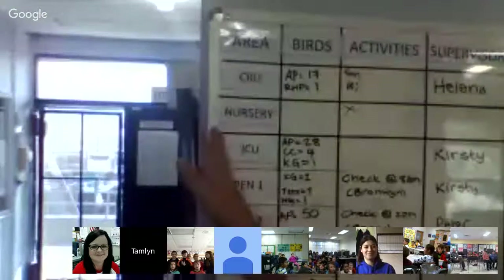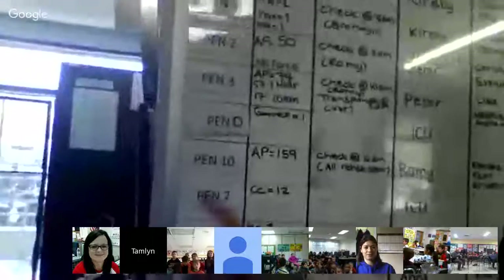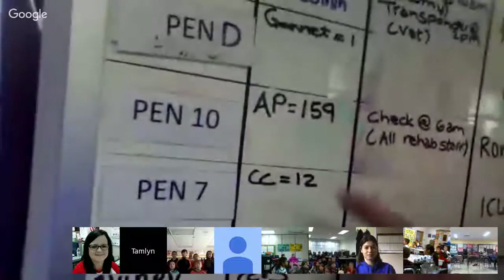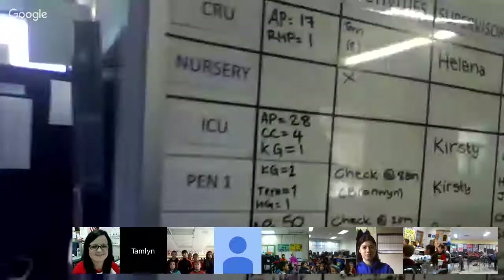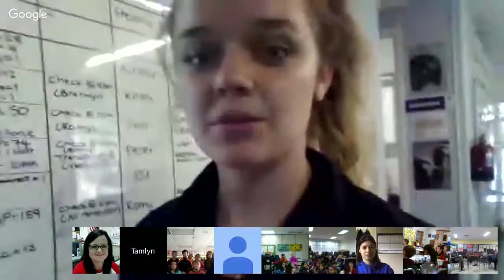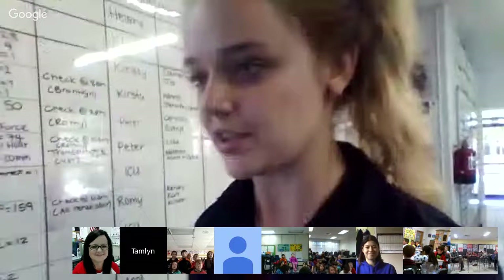Here in the hospital, we have different sections: our chick-rearing unit, our nursery, our intensive care unit, and different pens. In pen D we have a gannet. In most of our other pens we have penguins. Pen 10 has 159 penguins inside. We've got 74 penguins in pen 3, another 50 penguins, 28 in our ICU, 17 baby penguins, and we even have a rockhopper chick at the moment. The rockhoppers are the ones with the funny hairdo from Surf's Up — we've got one of those guys here, which is quite fun.